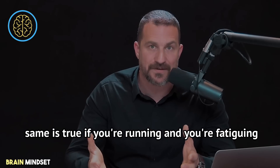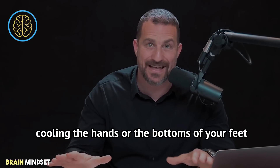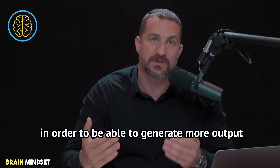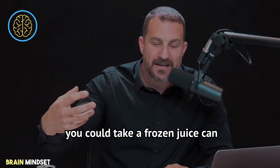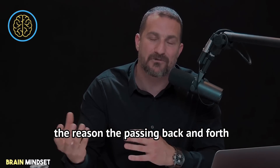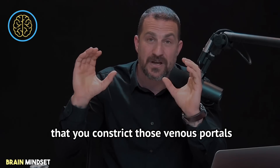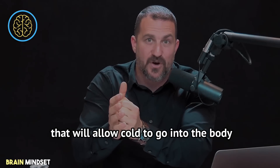The same is true if you're running and fatiguing — you obviously don't want to become hyperthermic. Cooling the hands, bottoms of your feet, or face is the ideal way to dump heat and generate more output. You could take a frozen juice can or a very cold can of soda and pass it back and forth between your two hands. The passing back and forth is important because you don't want it to be so cold that you constrict those venous portals that allow cold to enter the body.